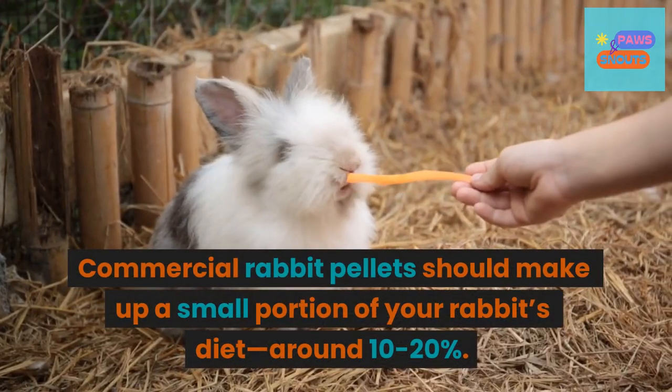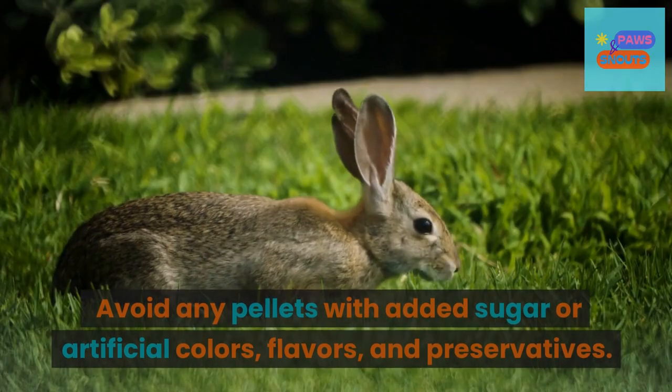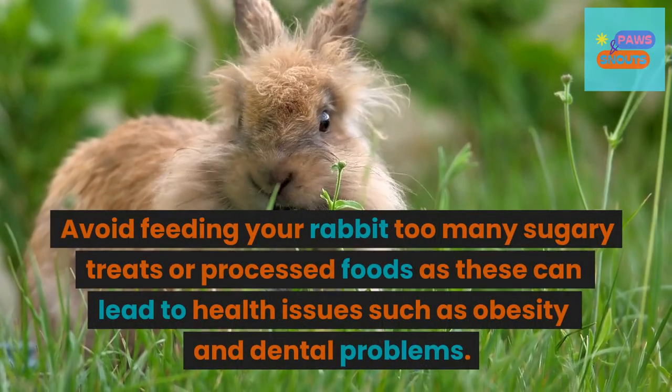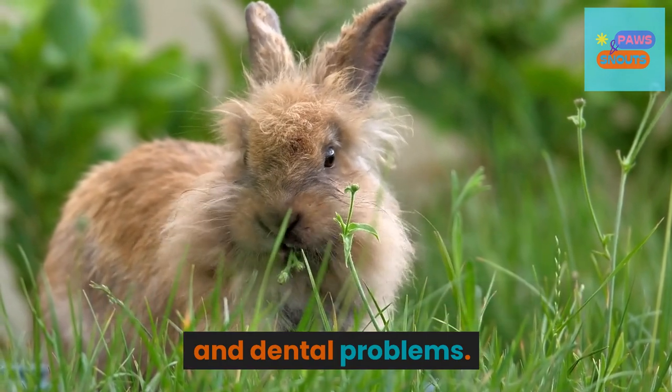Commercial rabbit pellets should make up a small portion of your rabbit's diet, around 10-20%. Avoid any pellets with added sugar or artificial colors, flavors, and preservatives. Avoid feeding your rabbit too many sugary treats or processed foods, as these can lead to health issues such as obesity and dental problems.